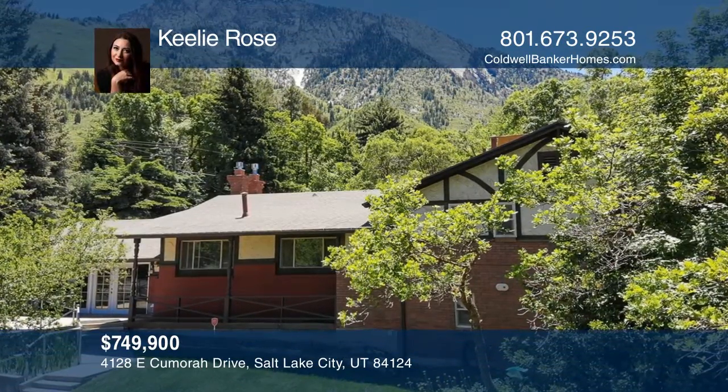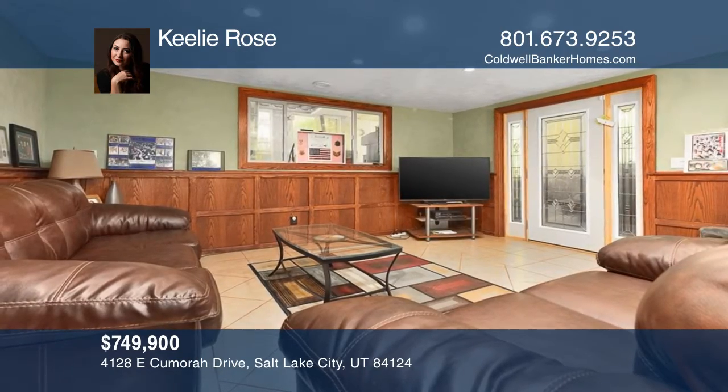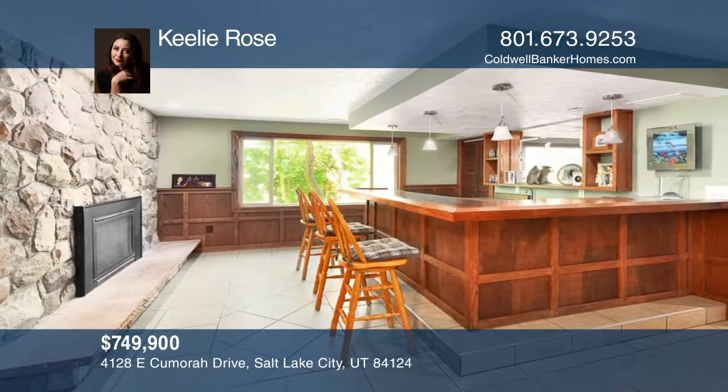This is an awesome Olympus Cove home with views looking at the mountain and the city. It includes a beautifully redone kitchen with lots of storage, a double oven, and a gas stove top.